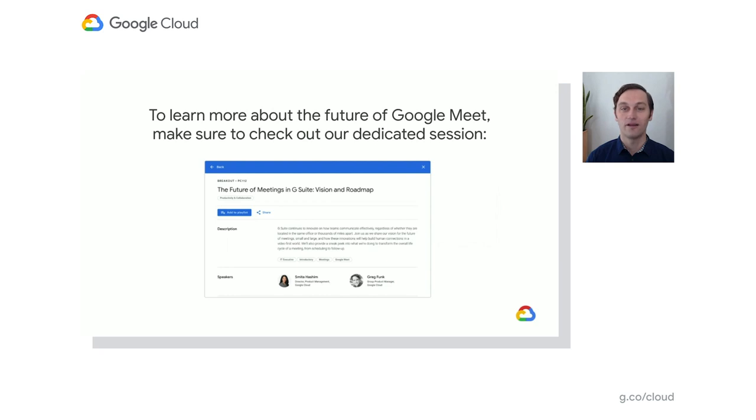Quick plug — if you want to hear more about what's next on the roadmap for Google Meet, you can check out our dedicated session, PC112. We have it linked below, but you can also find it on the site for Next on Air by searching for 'future of meetings.' Now, while video meetings are critical, we know that clearly they aren't the only way to communicate. Rather, depending on your message and the context, at times chat and voice calling can actually be the right medium.